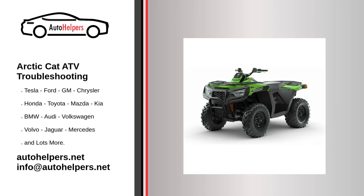Arctic Cat ATV troubleshooting. If you're looking for help fixing your Arctic Cat ATV, look no further. Our comprehensive Arctic Cat ATV troubleshooting guide will explain common issues, provide tips, and show you how to read your model's error codes.